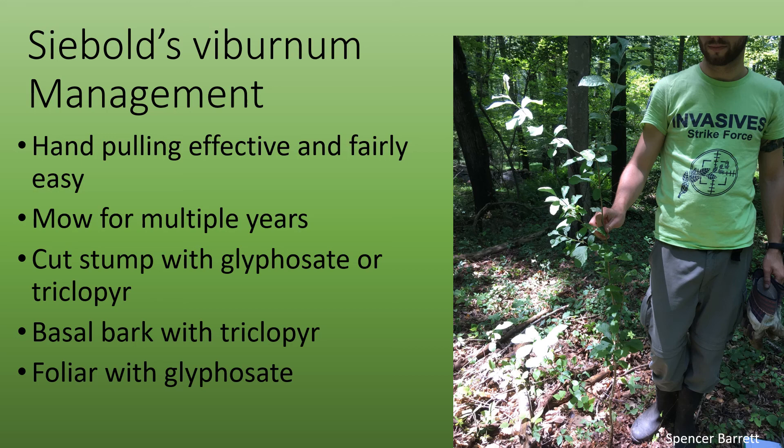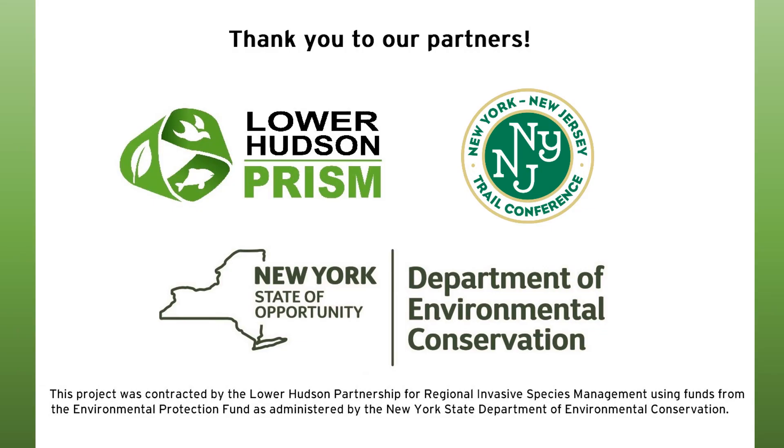Cut stump can be done with glyphosate or triclopyr. Basal bark can also be done with triclopyr. Foliar is also an option with glyphosate. Thank you to our partners who made this possible.